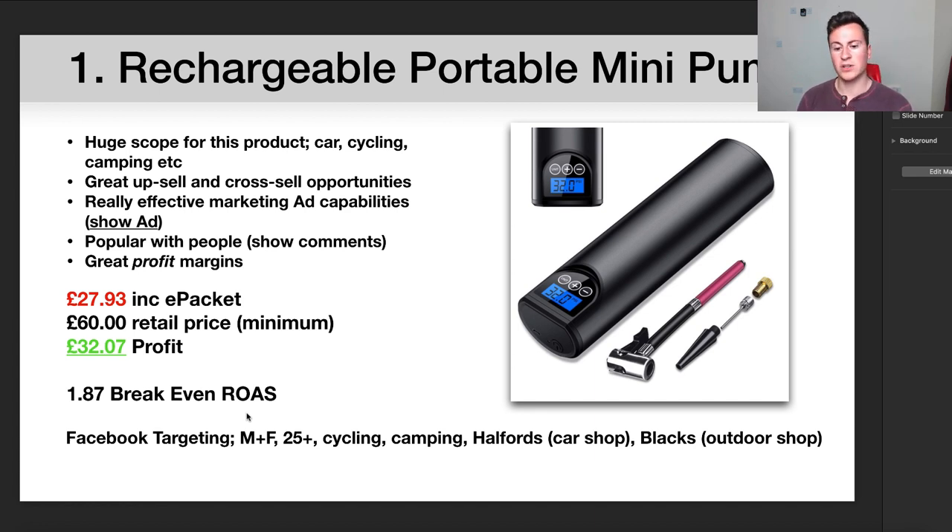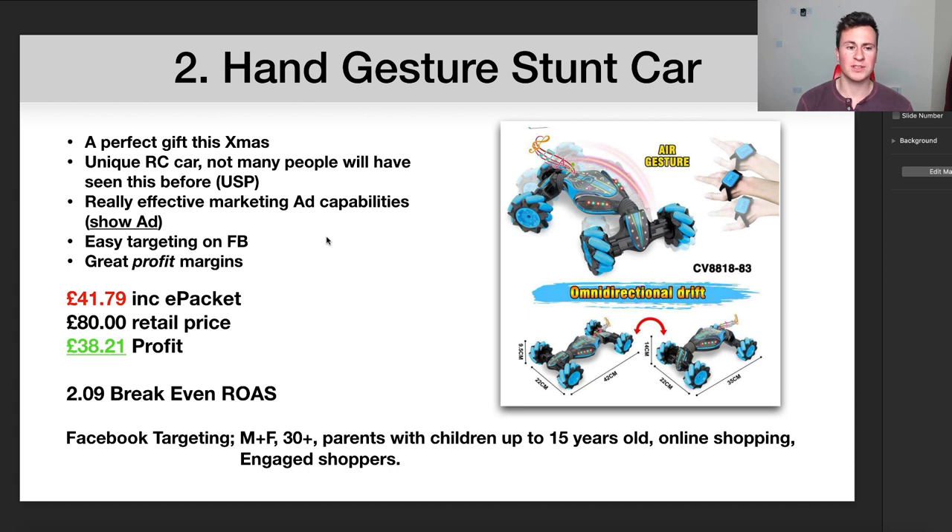In terms of the Facebook targeting, I would go male and female. Usually I'd stick to just male within the cycling niche, but with Christmas coming up I can see a wife or girlfriend buying this as a gift if their partner is into cycling. I would go 25-plus in terms of age, as younger people are less likely to spend £60-70 on a bike pump. Interests I'd target include camping, Halfords — which is a car shop in the UK — and Blacks, which is an outdoor shop for hiking and camping.